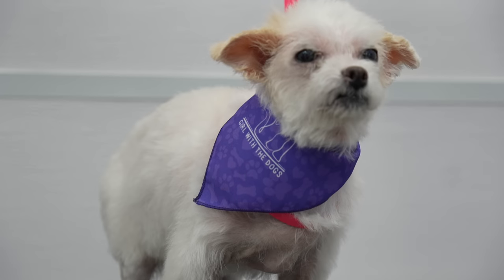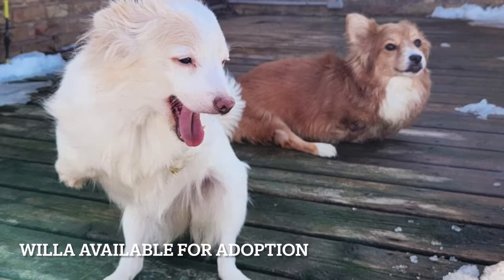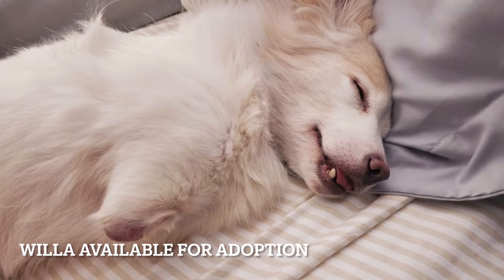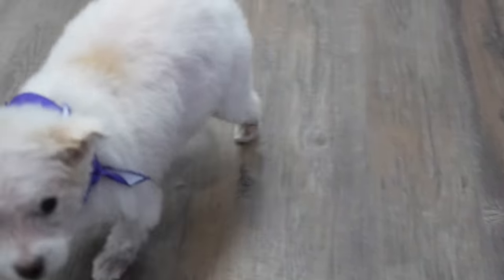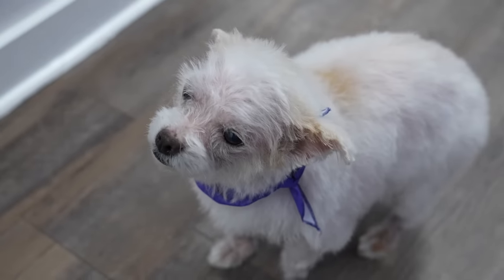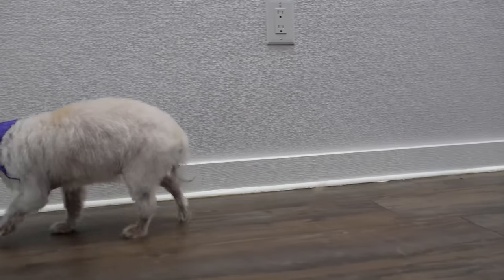Today for our pet of the day, we are featuring Willa. She is also available for adoption at Happy's Place, and although she was born without front legs, that doesn't slow her down a bit. Hello, little love bug! Well, hello there! Thank you so much for watching and caring about senior pets.